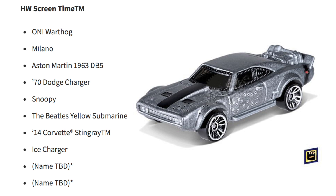Then for the Hot Wheels Screen Time models we have the UNSC Warthog, Milano, Aston Martin 1963 DB5, 1970 Dodge Charger, Snoopy, the Beatles Yellow Submarine, 2014 Corvette Stingray, Ice Charger, and two models with names to be determined.